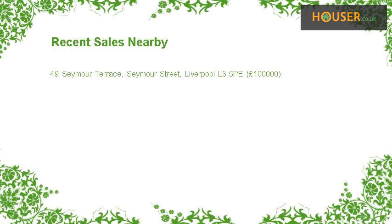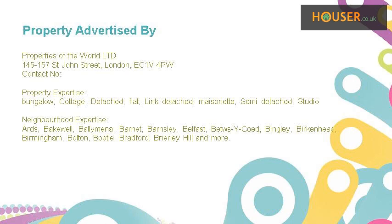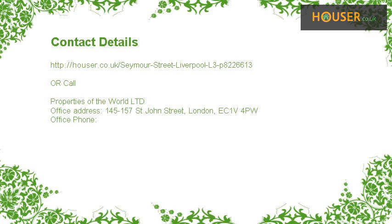Recent sales near this property are shown here with sale prices. This property is marketed by Properties of the World Ltd. For further details, please visit their website.